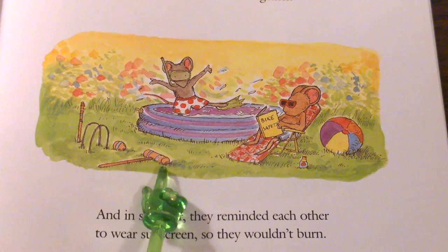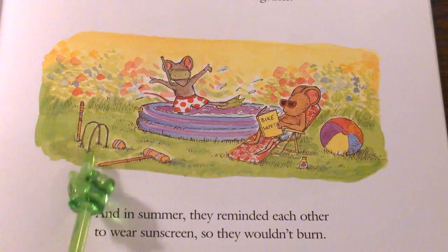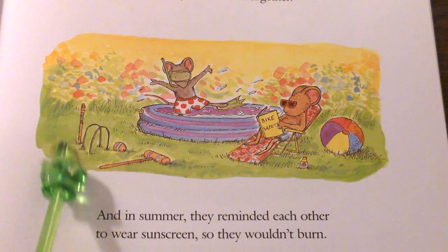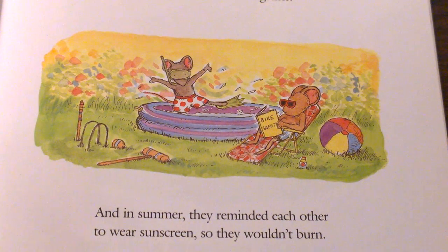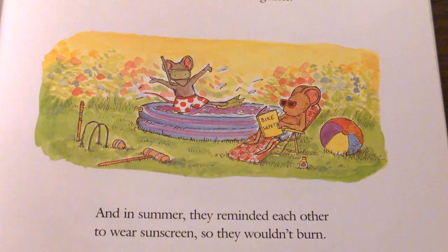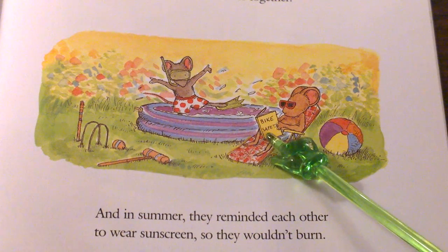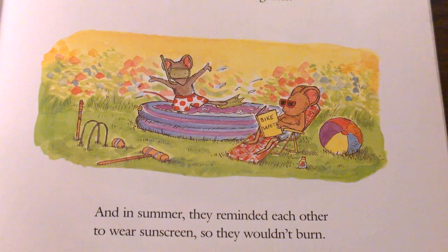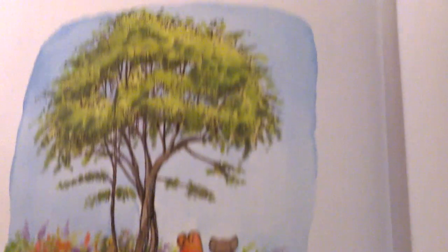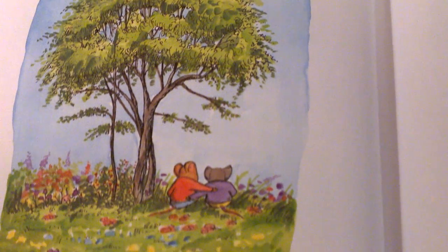Here's a context clue about what croquet is. You use this mallet and this ball and these brackets and this stick to play a game called croquet. Let's watch in the book to see if we can find any more clues to help us understand what croquet is. Look, Chester's reading a book called Bike Safety. Would you read a book called Bike Safety? Maybe we all should. Chester and Wilson. Wilson and Chester. That's the way it was.